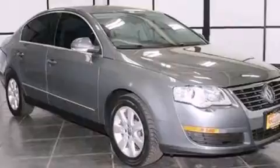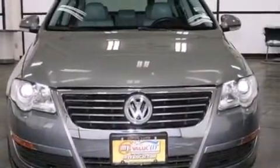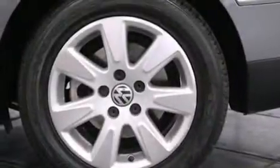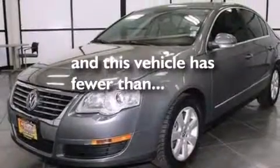The following features are also included: a power driver's seat, air conditioning, cruise control, a CD player, an illuminated driver's side vanity mirror, rear curtain airbags, rear seat childproof door locks, a pass-through rear seat, full power accessories, and this vehicle has less than 59,000 miles.